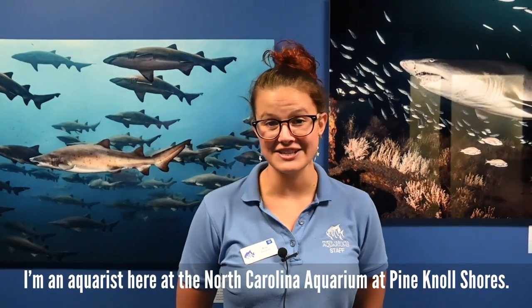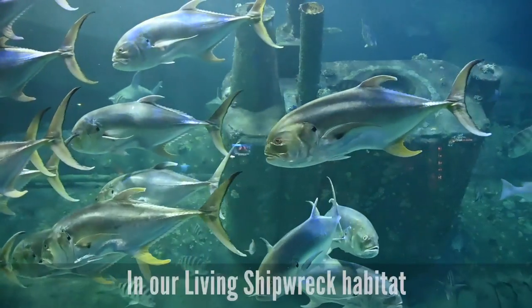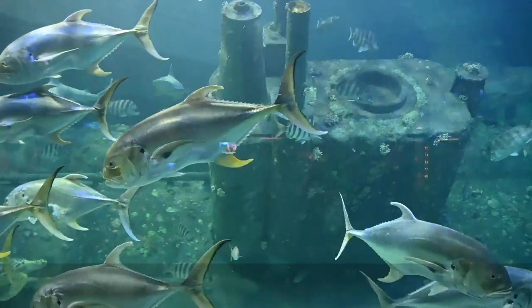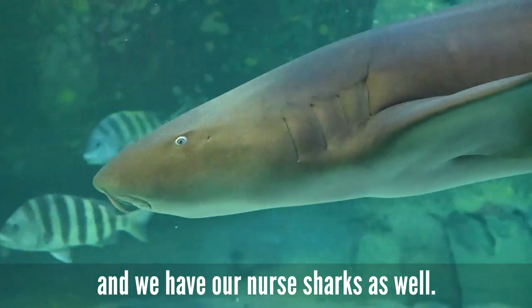My name is Ara. I'm an aquarist here at the North Carolina Aquarium at Pine Knoll Shores. In our living shipwreck habitat, we have three different species of shark: sand tigers, sandbar sharks, and nurse sharks.